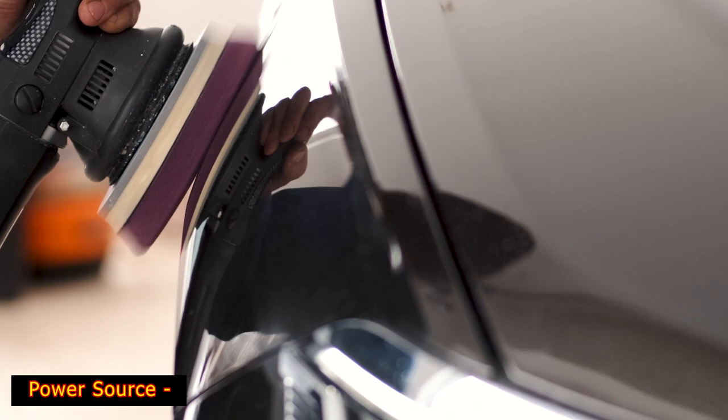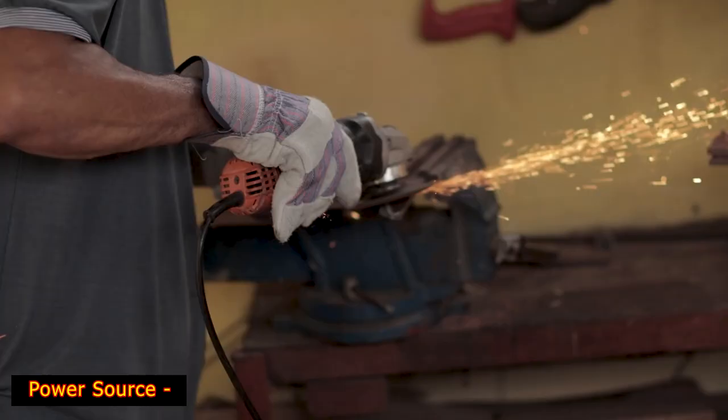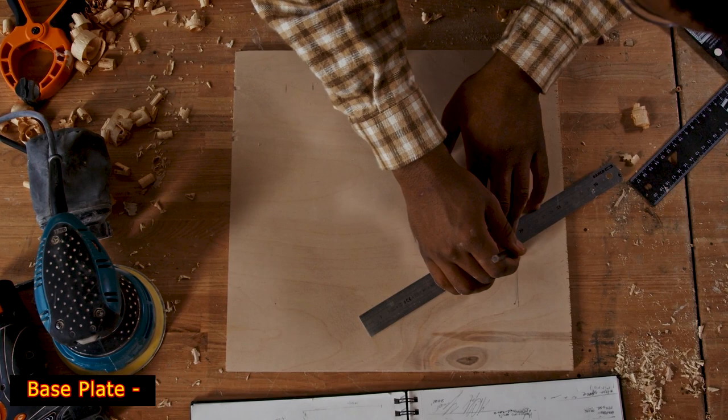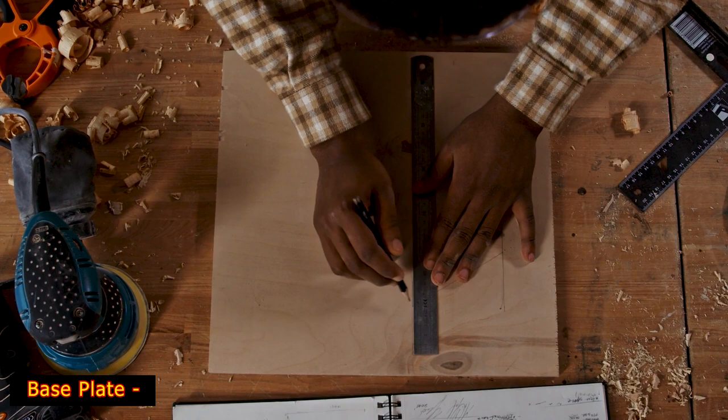The pneumatic power source is used for the most potent sanders and is often found in professional tools. For household purposes, corded or cordless machines will suffice. The type of power source affects the power, weight, and reliability of your random orbital sander. Base plate: the sandpaper is attached to the sander via the base plate, which determines the size of your sanding area. Some models use a hook-and-loop system to attach sandpaper, which is a more reliable option. The best sanders have holes in their base plates for dust removal, helping to promote a clean work environment.